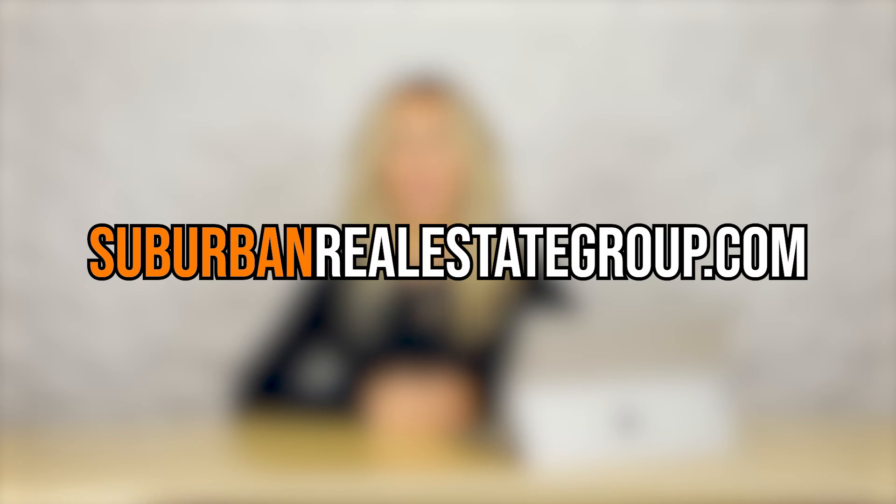That's going to do it for us here at Suburban Snacks. If you have any questions or would like to get in contact with us, please feel free to check out our website at suburbanrealestategroup.com. Also make sure to click the link below to follow us on Facebook. Thanks for watching. My name is Sherri Molojak and we'll see you in the next one.